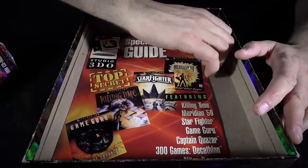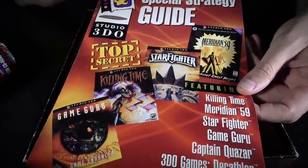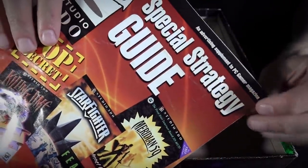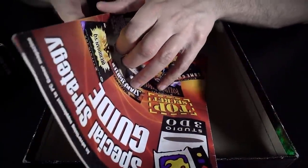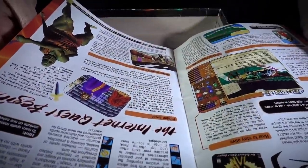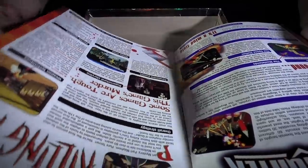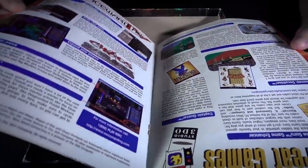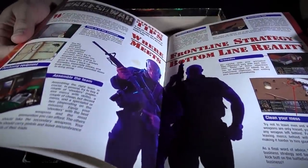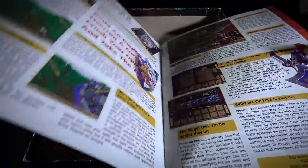And then this great 90s video game advertising — a special strategy guide supplement to PC Gamer Magazine, it says along the top. Old games here: Starfighter Killing Time, Space Ward Ho, Heroes of Might and Magic — there's one I recognize.